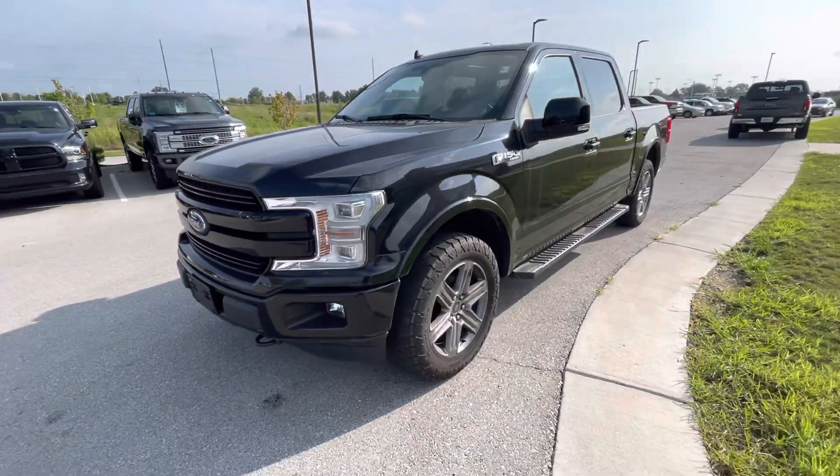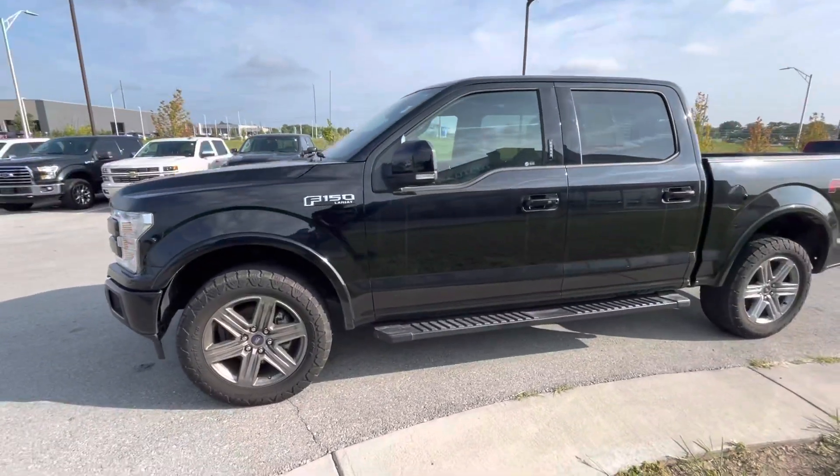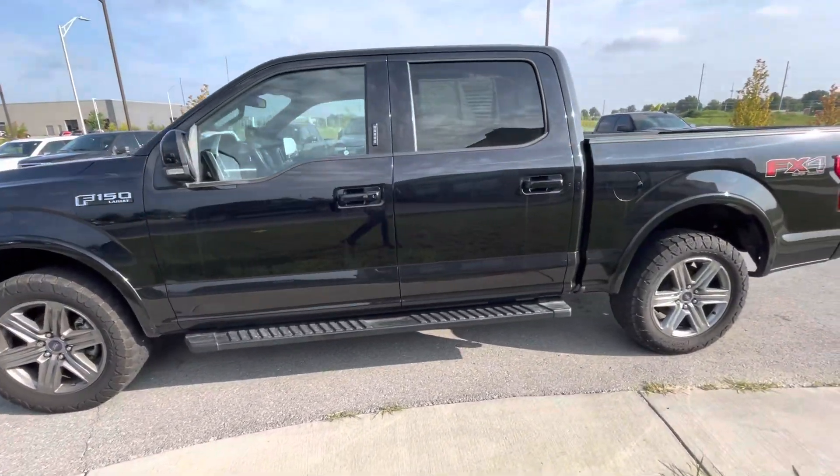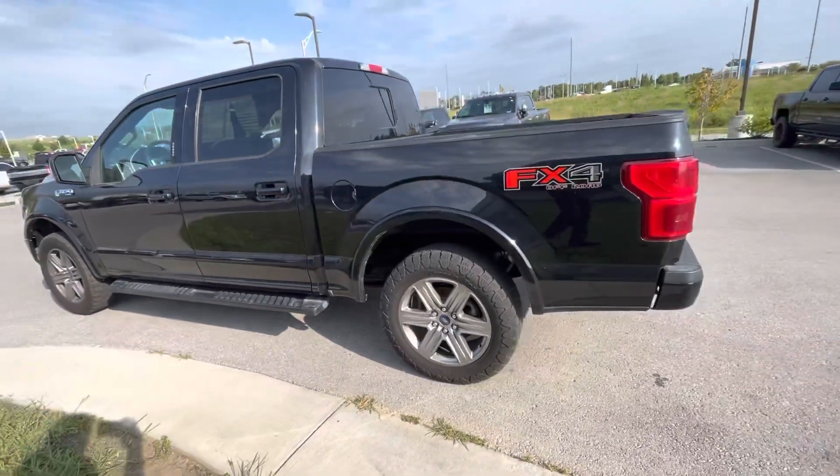Hi Jeff, my name is Gustavo, I'm from Premiere Outlet. Today I just want to shoot a quick video on this 2019 Ford F-150. You sent us an inquiry online, so I decided to take a short video so that way you can take a look at it.